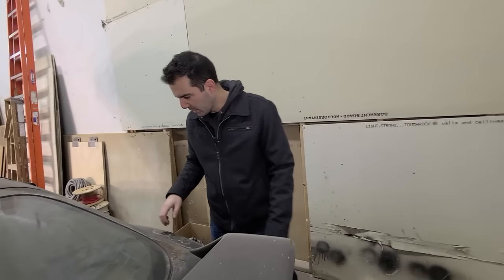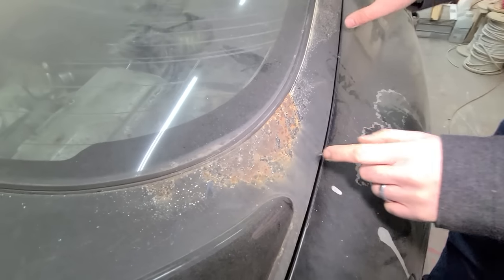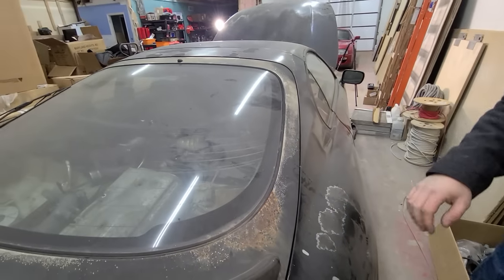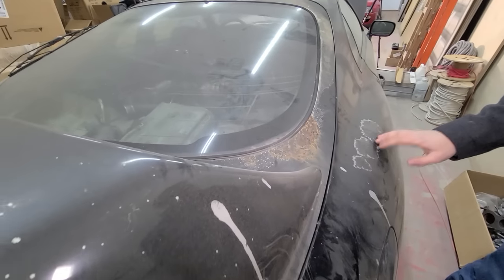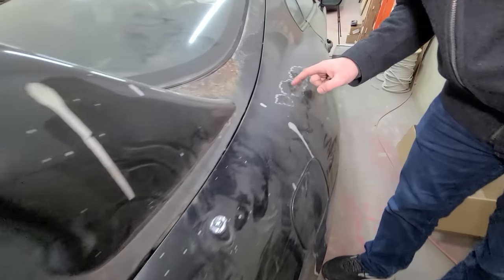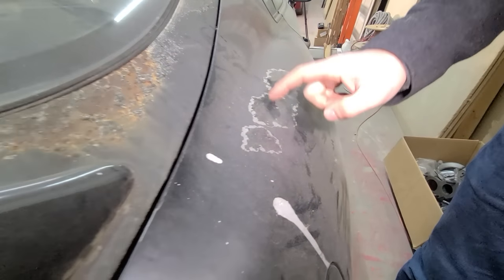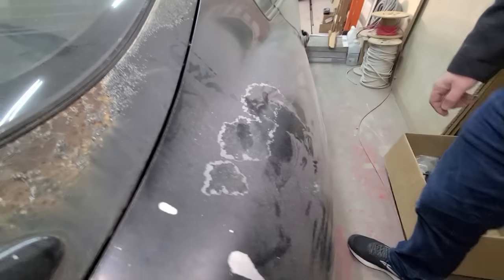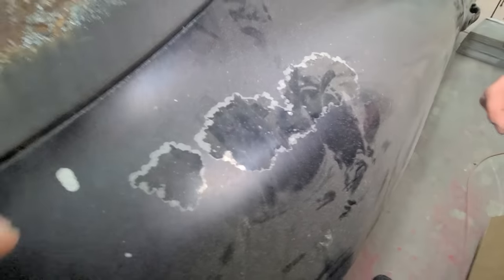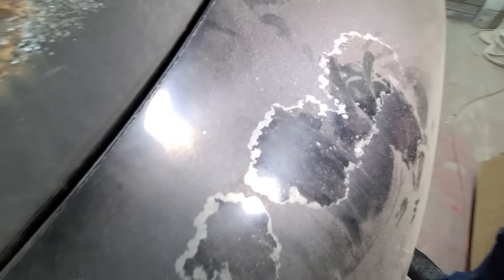It looks like we do have a little rust on the hatch area, but that can be fixed. I don't know if you could find a replacement hatch anymore, but I think it can be repaired. And here's a little bit of clear coat left — I kind of want to polish just this little patch to see what it looks like. That's the actual original paint from 1994. You can even see the orange peel.